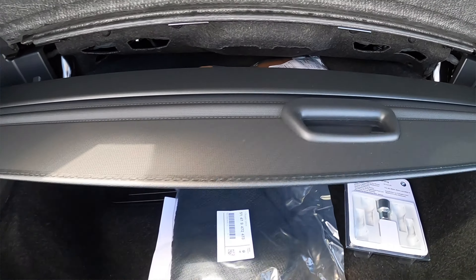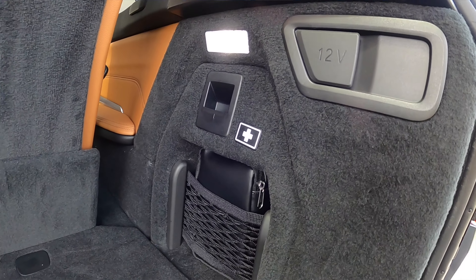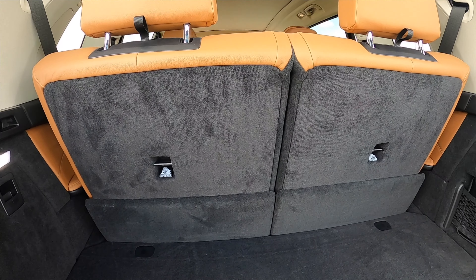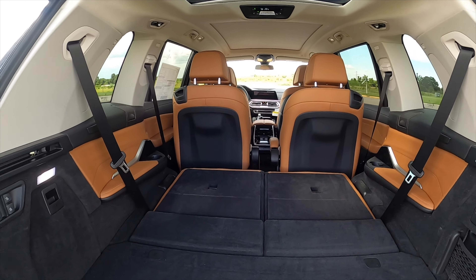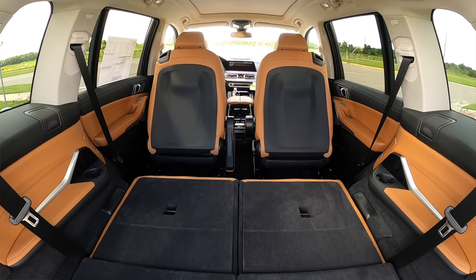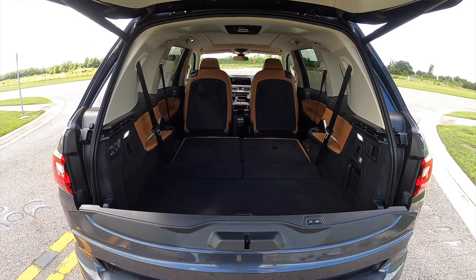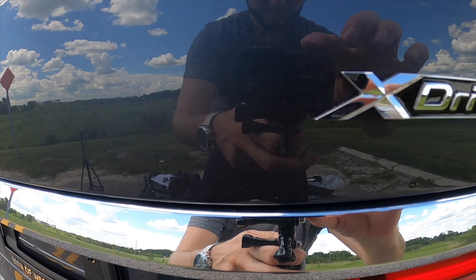The third-row bench reclines electronically at a 50/50 split, increasing the cargo to 48.6 cubic feet when you fold those captive chairs down. 90.4 cubic feet is going to be the max. This is not the longest vehicle, but to get this good of cargo just shows how much capacity you have with this. Plus, you can still tow. Let's go inside and start it up so we can hear that exhaust note.